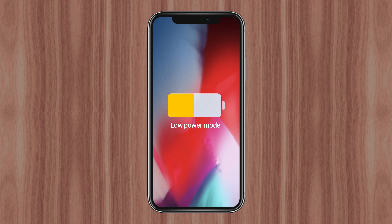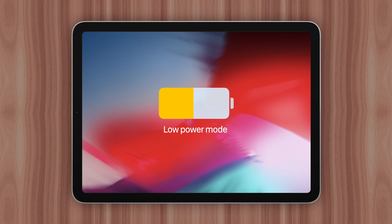Low power mode on the iPhone is a very popular feature, but for some reason Apple decided not to include it on the iPad. I'll explain why right now.